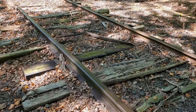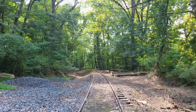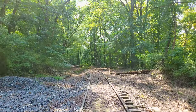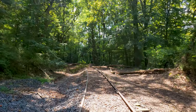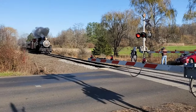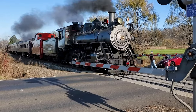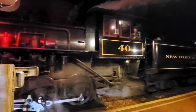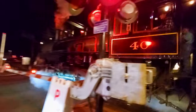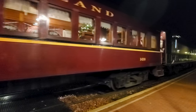This stretch of tracks doesn't appear to be used much these days, but they are not abandoned — they belong to New Hope and Ivyland Railroad. They run regularly scheduled excursions from New Hope to Buckingham on their historic steam and diesel locomotives, and the upcoming fall and Christmas seasons are actually the most popular and fun.